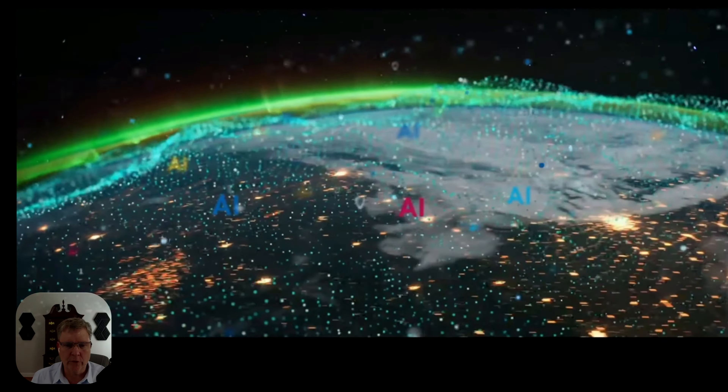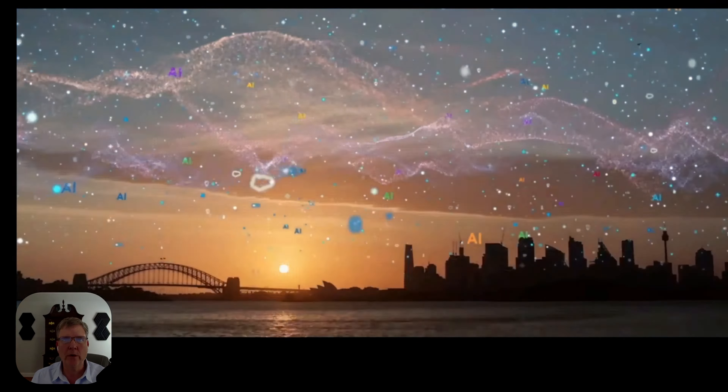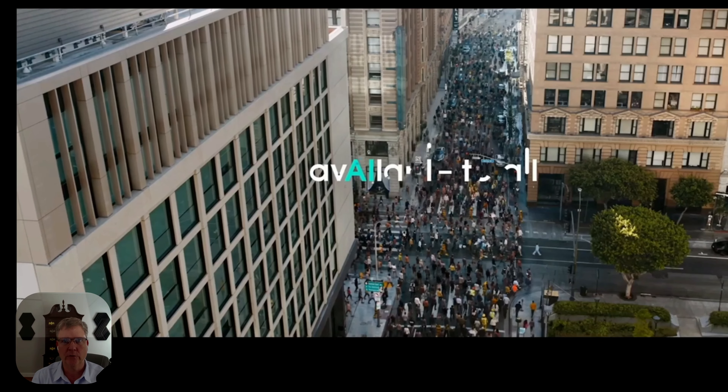Welcome to the AI Review Room. My name is Mark Candelius, and we're here today to talk about Salesforce.